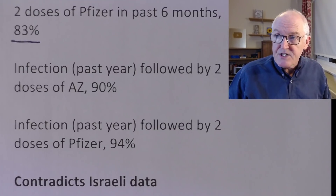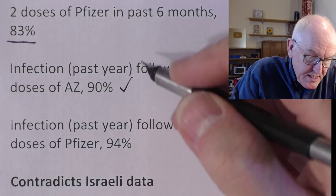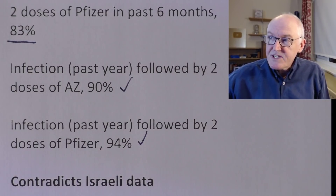If you've had the infection in the past year followed by two doses of AstraZeneca, you get 90% protection. Infection in the past year followed by two doses of Pfizer gives 94% protection against symptomatic disease. What we still don't know — frustratingly — is what happens if you do it the other way around: two doses of vaccine first, then infection. My strong hunch is that immunity after vaccine then infection will be pretty much the same, if not better, but we don't know that definitively yet.